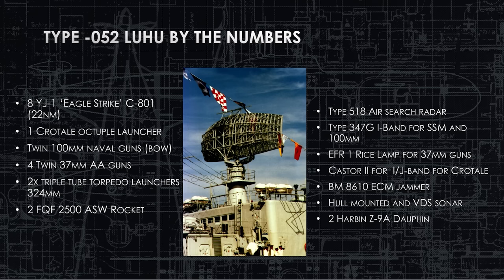One of the big changes is the Type 518 air search radar — a straight-up copy of a Western radar that they built themselves. It's long-range air search, it works, and they stuck it on these two Luhus. They only made two of these, and we'll get into why in a second. They also have a Type 347 GNI-band surface search radar for the SSM missiles and to direct the 100-millimeter guns, Rice Lamp radar for the 37-millimeter AA guns, and Castor II IJ-band radar for the surface-to-air missiles, which only reach about seven miles — very short range. They do have an ECM and jamming capability, a big improvement over the previous destroyer. They have hull-mounted and variable-depth sonar — the SDJ-8 and SDJ-9 copies of the French sonars.